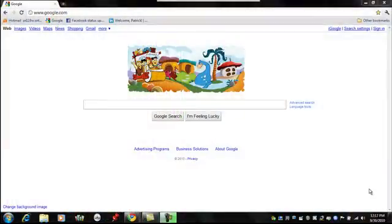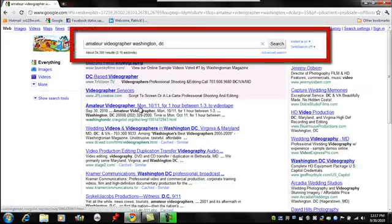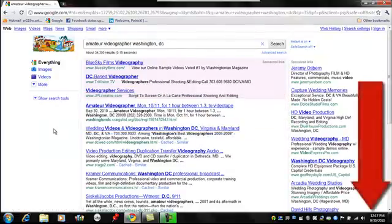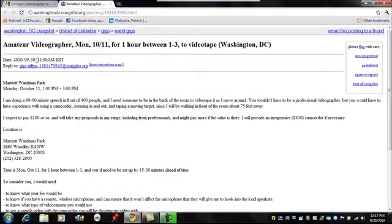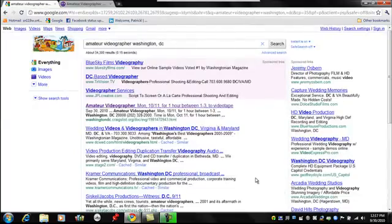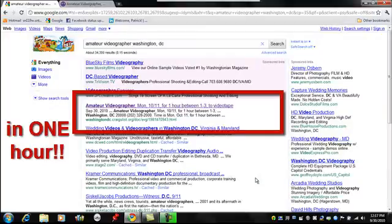If someone is looking for an amateur videographer in Washington DC, they're likely to go to Google and put in 'amateur videographer Washington DC.' So that's what I put in here. I then hit the enter key. Take a look at what the first match is — 'amateur videographer' — this is my entry that I put in on September 30th, which is today. Take a look in the lower right-hand corner: it's 12:17 on September 30th. If I click on this entry in Google Chrome, notice that I posted this at 11 o'clock on Craigslist, and now it shows up in Google results at 12:17. This actually showed up within an hour for free on the first page.